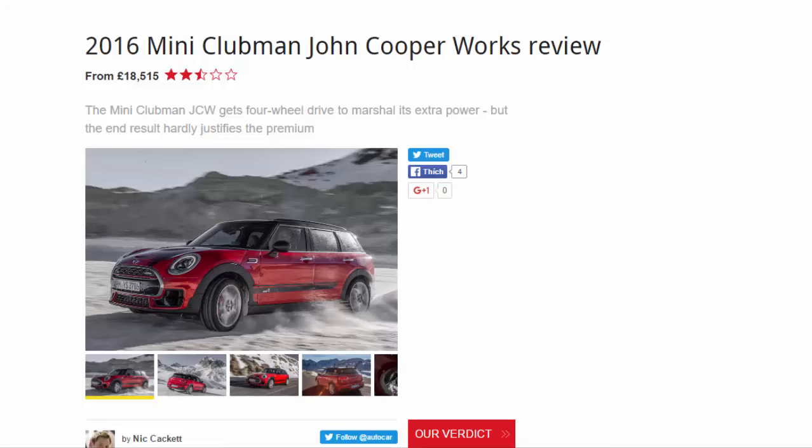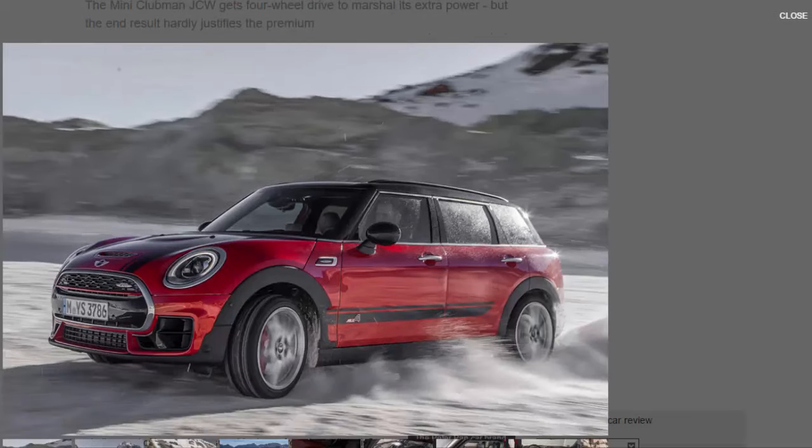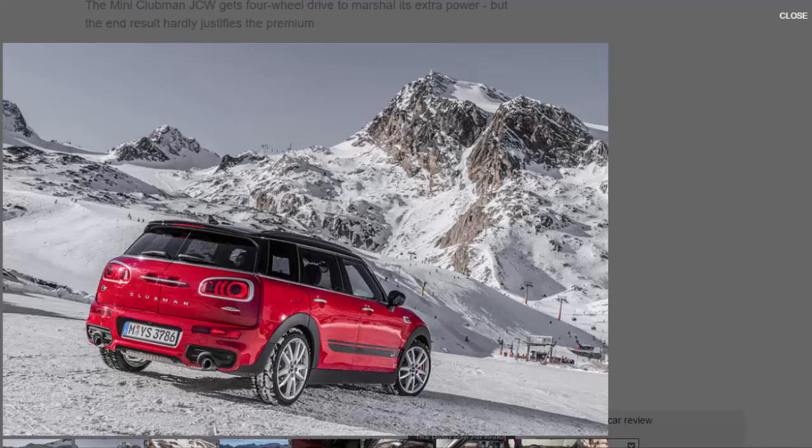2016 Mini Clubman John Cooper Works review, from £18,515. 2.5 stars. The Mini Clubman JCW gets four-wheel drive to marshal its extra power, but the end result hardly justifies the premium. Given the axe that's fallen on a number of Mini's other oddball ideas — so long, Paceman — it's a wonder that the Clubman, the bread-van-aping larger cousin of the hatchback, is still clinging on, given that its shallow pool of buyers is presumably drawn from those dissatisfied with the regular five-door model's boot and simultaneously unmoved by the taller Countryman.